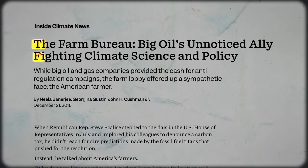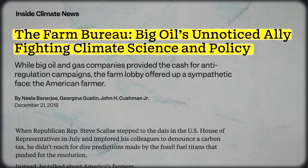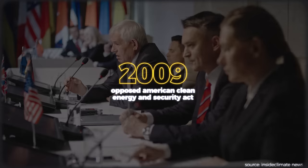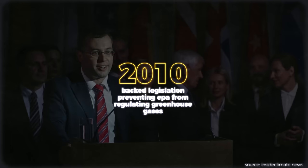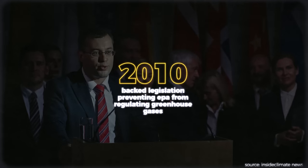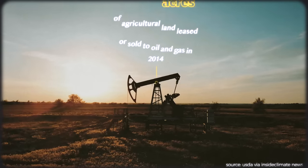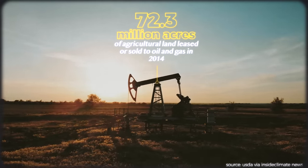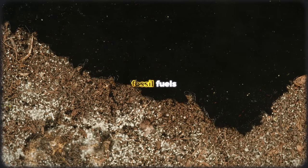According to Inside Climate News, the Farm Bureau — industrial agriculture's lobbying appendage — helped block the Senate ratification of the Kyoto Protocol in 1999, opposed the American Clean Energy and Security Act 10 years later, and backed legislation that would prevent the EPA from regulating greenhouse gases. And outside of policy, roughly two-thirds of oil and gas is produced on leased-out farmland. In short, where you find industrial agriculture, you'll find oil, and vice versa.